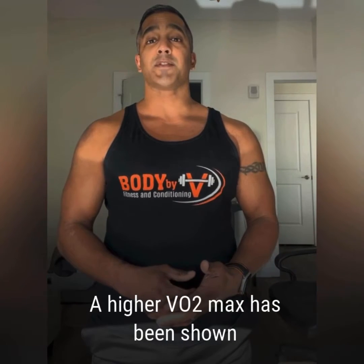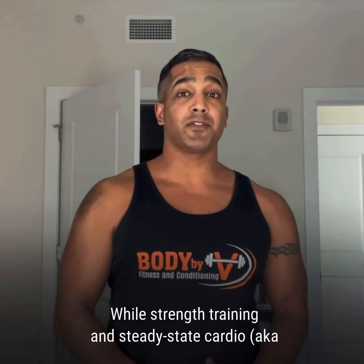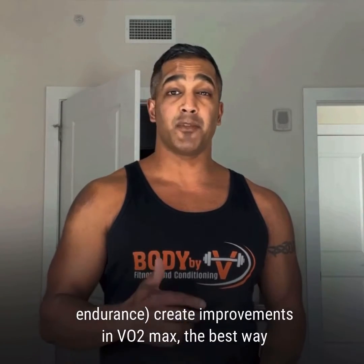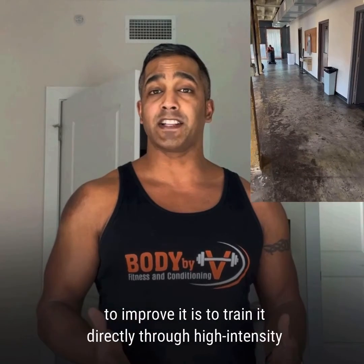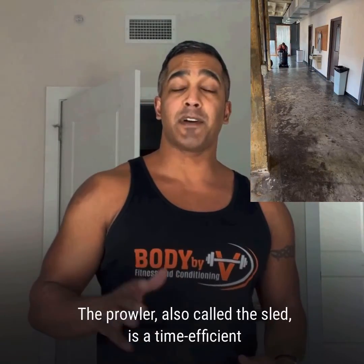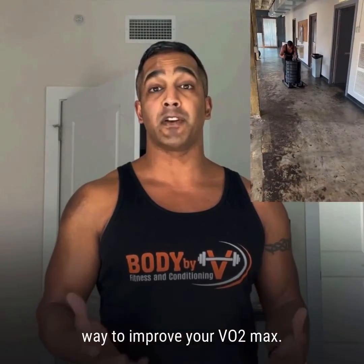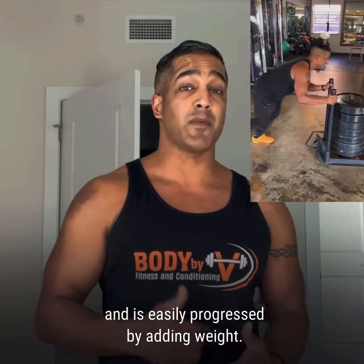A higher VO2 max has been shown to significantly reduce all-cause mortality. While strength training and steady-state cardio — aka endurance — create improvements in VO2 max, the best way to improve it is to train it directly through high-intensity efforts using as many muscles at the same time as possible. The prowler, also called the sled, is a time-efficient way to improve your VO2 max. It recruits a lot of muscle mass simultaneously and is easily progressed by adding weight.